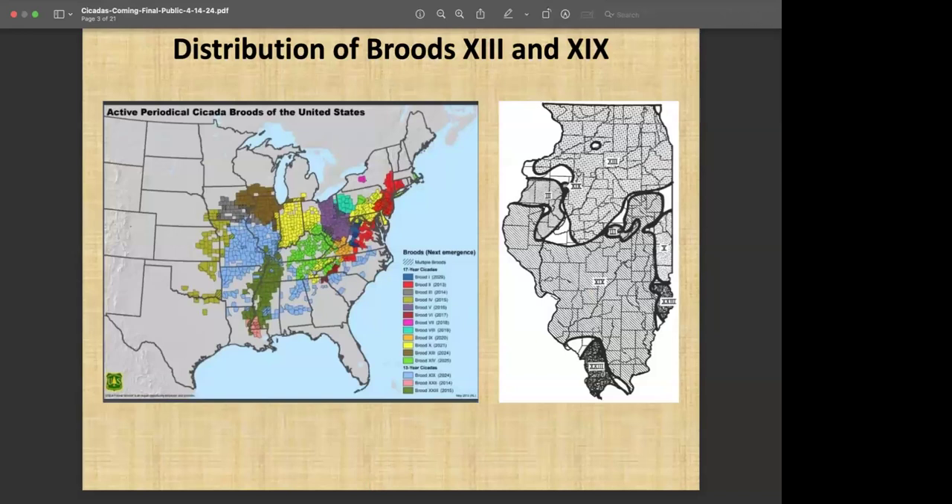So where are the cicadas going to be? The map on the left — the multicolored one — shows a wide variety of colors, and those all correspond with the various broods. There are a number of 17-year broods, a good number of those in the northern part of the United States, and then we have a few on the 13-year cycle. The two we're going to focus on: the brown color covers the northern half of Illinois, a little bit of extreme northwest Indiana, and a few counties in southern Michigan. We'll also be sharing some cicadas with northeast Iowa and southern Wisconsin. The light blue has a very extensive distribution, but the heaviest concentration is in southern Illinois and a good portion of Missouri.